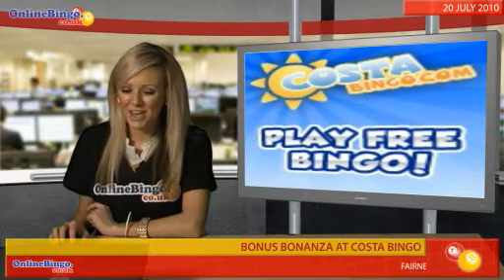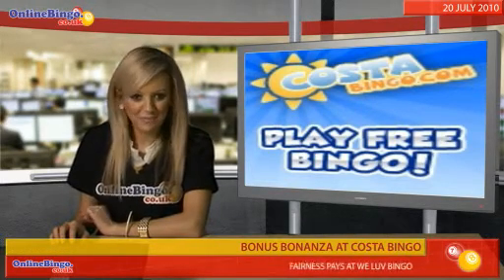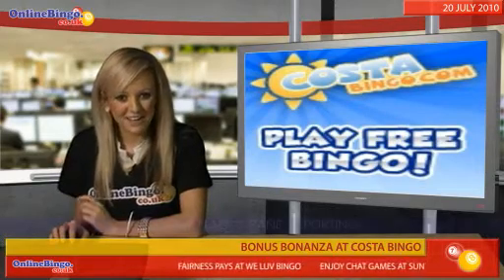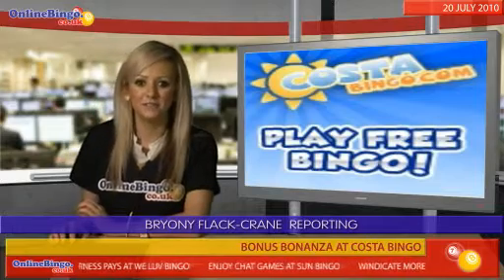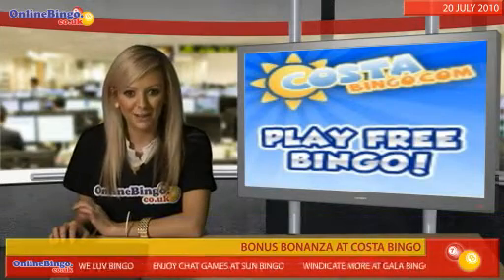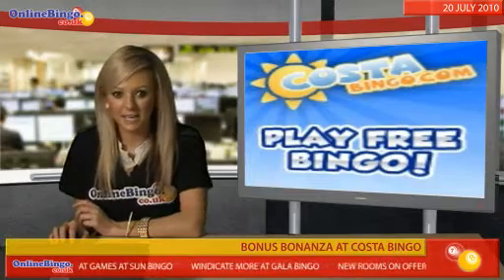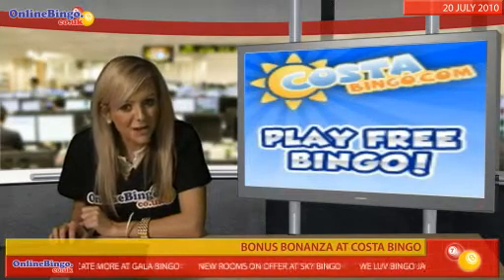All you regular depositors are in for a real treat — you now get a huge 65% bonus when you pay in 20 pounds or more at Costa Bingo. Each time you pay 20 pounds into your account, you get an extra 13 pounds to play with, that's 33 pounds worth of bingo goodness. A tenner deposit will get you a 50% bonus, which is pretty tidy itself.